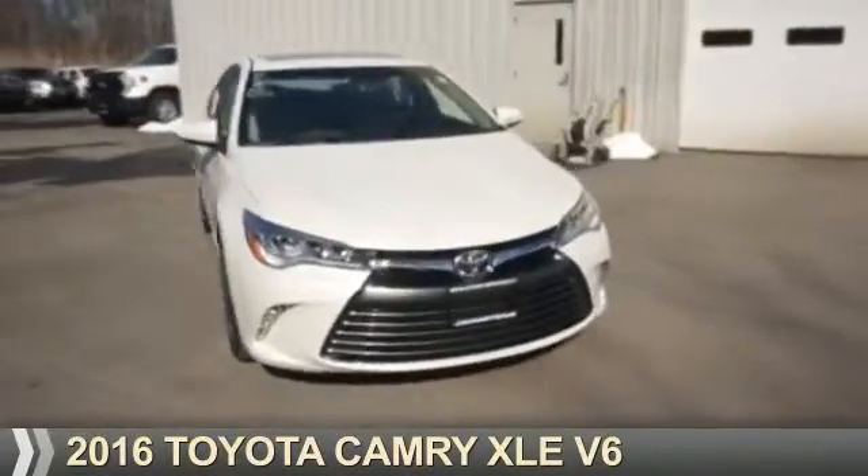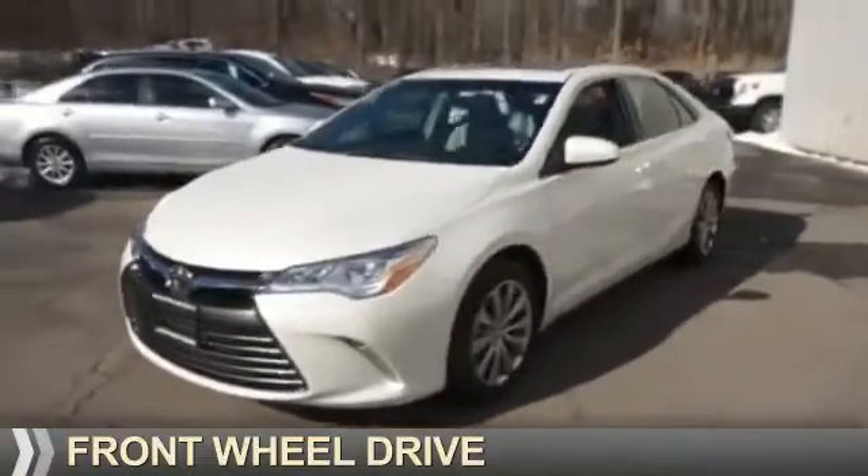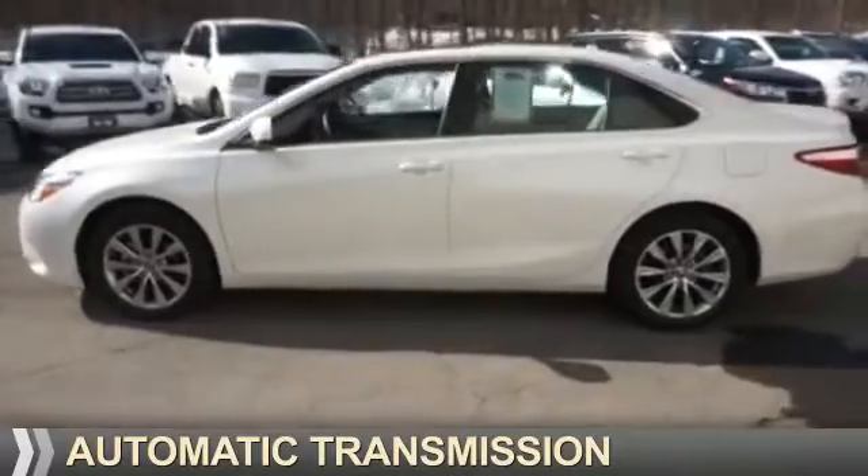Presenting the 2016 Toyota Camry. It's powered by front-wheel drive, a 3.5-liter six-cylinder engine, and an automatic transmission.